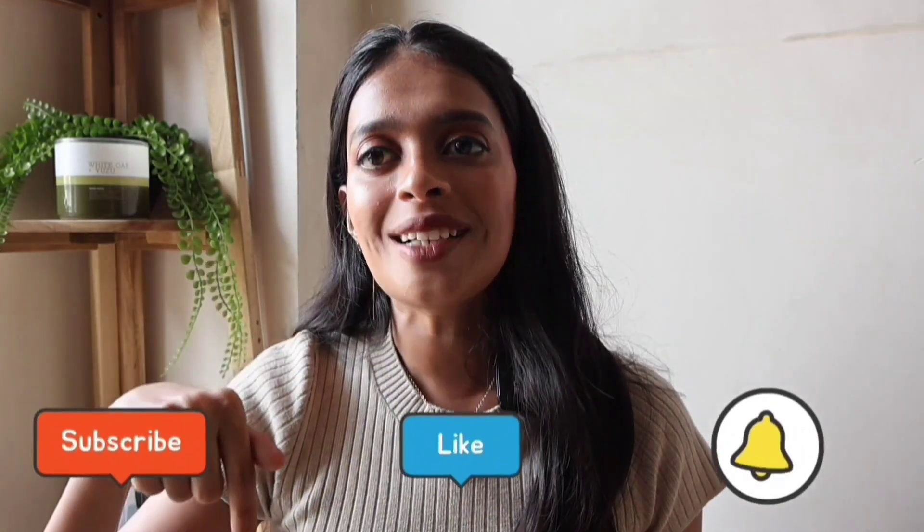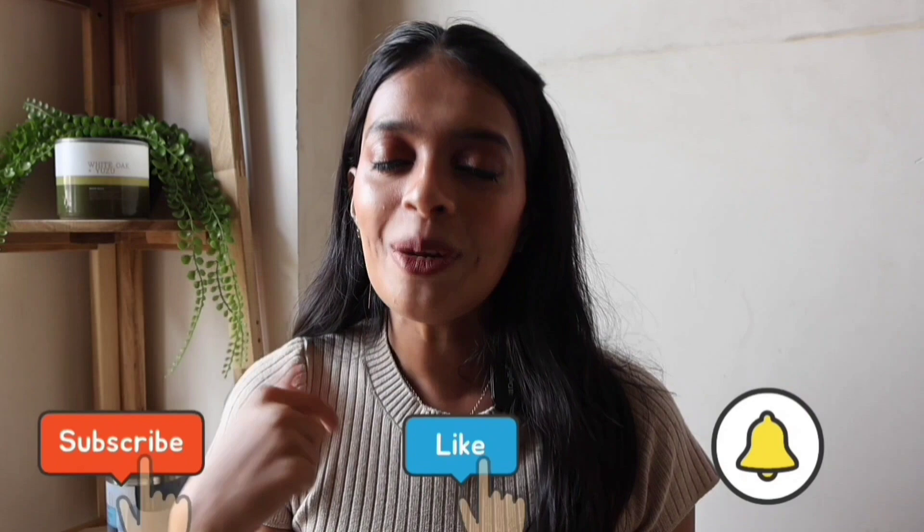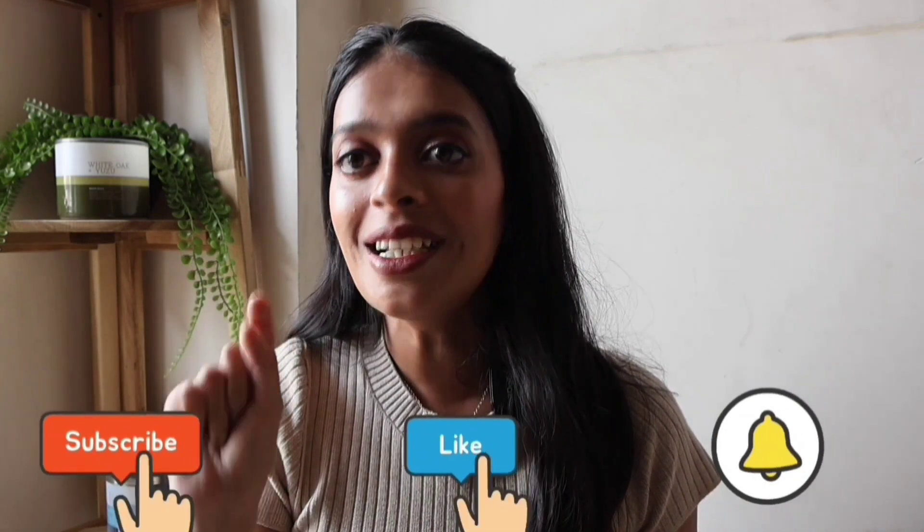Hey guys, welcome to my YouTube channel! My name is Apoorva, I make beauty and lifestyle content, so please hit that subscribe button and press the bell icon so you get updated every time I upload. This video is going to be long and very informative — I'm going to share my Singapore itinerary, expenses, and budget. Without further ado, let's get started.